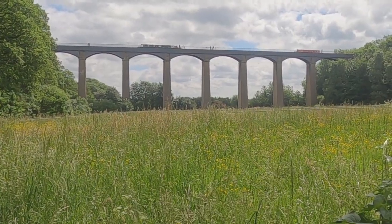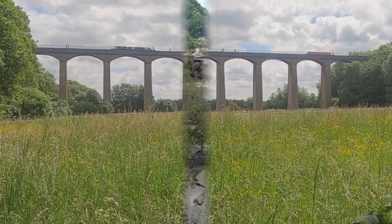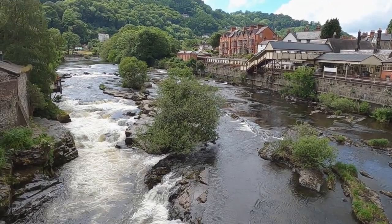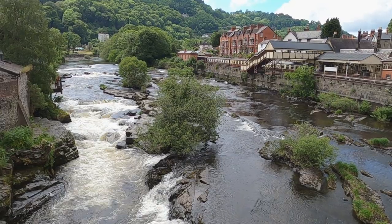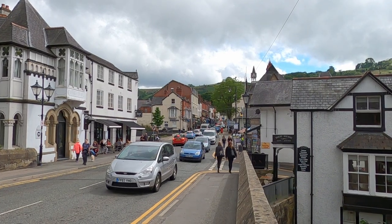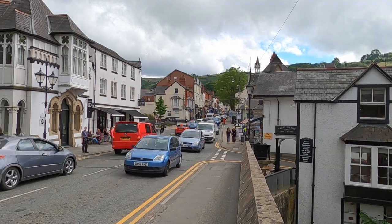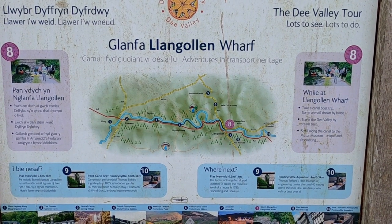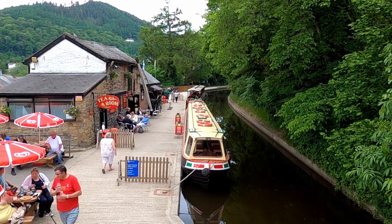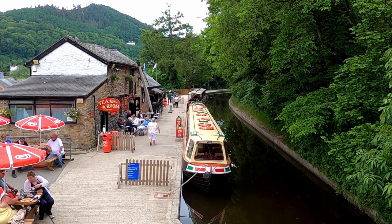Leaving the Pontcysyllte Aqueduct at Trevor, it's only a 10-minute drive west to Llangollen. The town, known as the gateway to Wales, is a very popular tourist destination and offers lots of visitor attractions. Each year it hosts the world-famous International Musical Eisteddfod. Today we are taking a gentle 40-minute stroll along the towpath from Llangollen Wharf to Horseshoe Falls and the start of the canal.